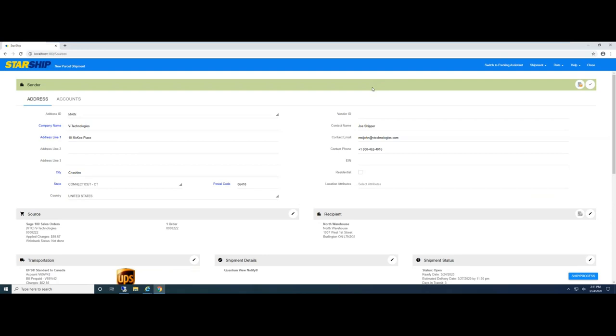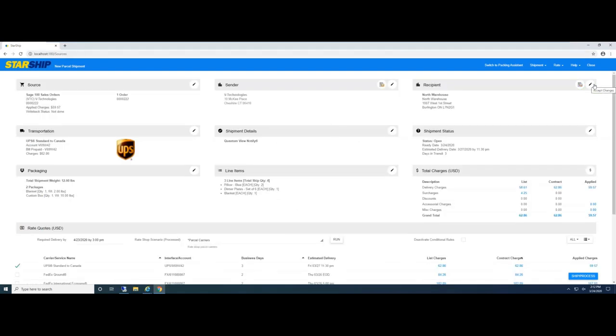For anyone doing blind or drop shipments where the order needs to appear as coming from someone else — for example, Walmart — Starship fully supports that. I just did this as a manual process, but Starship can be set up to automatically look at a Sage user-defined field or a different Sage field to automatically select the appropriate sender. So this whole process of blind shipment and changing sender information can be automated.